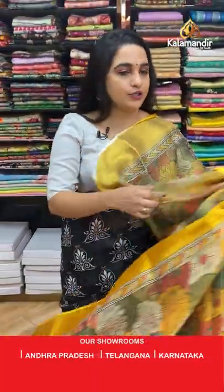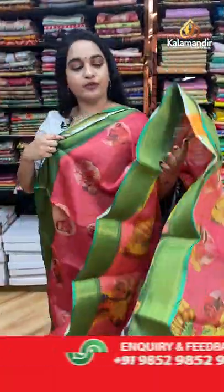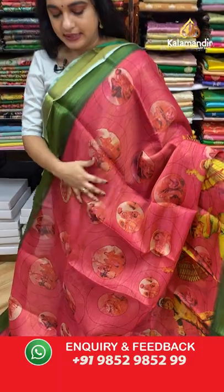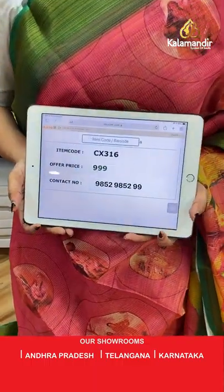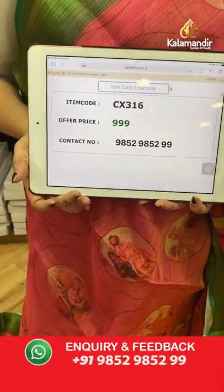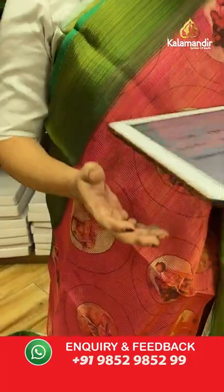Peach and green color combination — the body features circle dolls and dancing dolls. The contrast border has lines, and the pallu features dancing dolls. Paired with a contrast printed blouse with border. Code: CX316, price: 999 rupees only. You can also visit our stores in Andhra Pradesh, Telangana, and Karnataka. Shipping is free all over India, and COD is also available all over India.